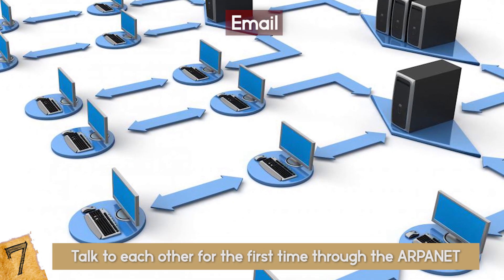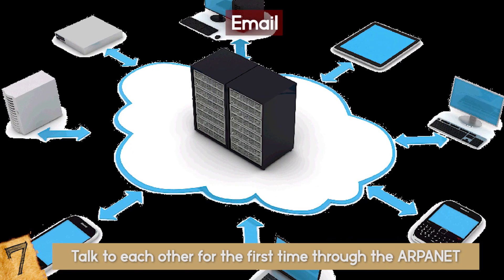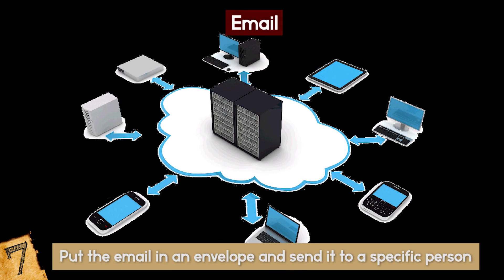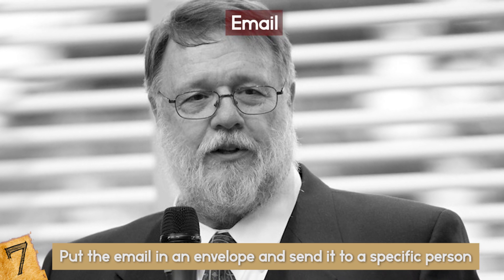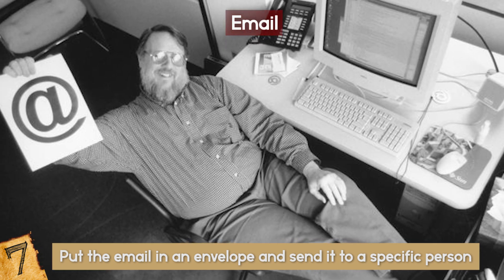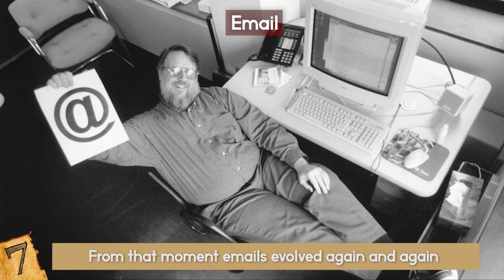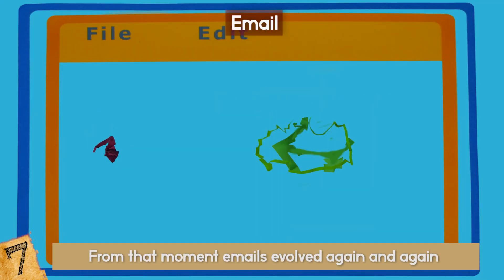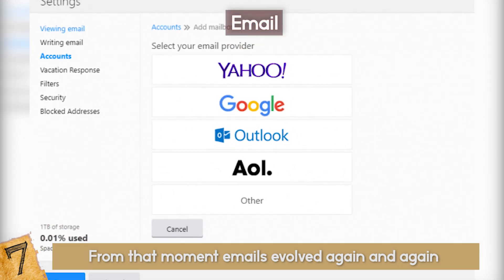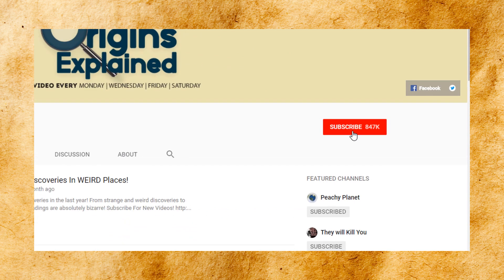Computers began to talk to each other for the first time through the ARPANET, the grandpa of our beloved modern internet. Once computers were connected to each other, people developed a way to put the email in an envelope and send it to a specific person. So in 1972, Ray Tomlinson, an ARPANET contractor and MIT alum, used the at symbol to link a user to a computer and sent the first email to another computer. From that moment, emails evolved again and again until, with the help of the World Wide Web, they were made available through friendly user interfaces by providers such as Yahoo, Google, and Hotmail.